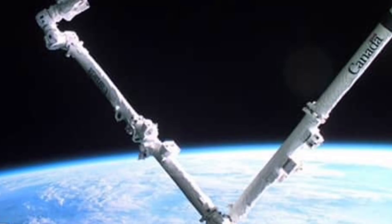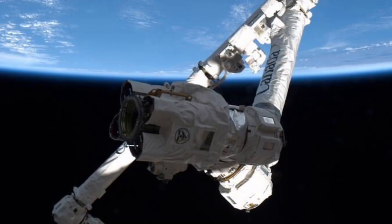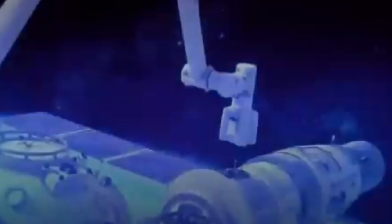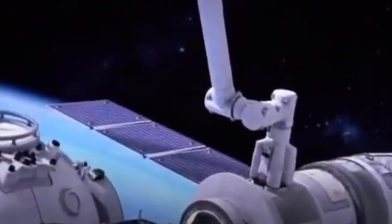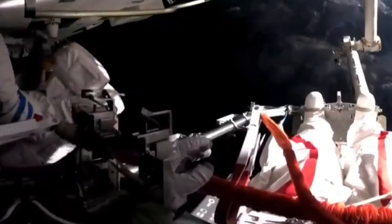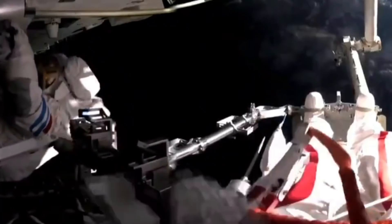For comparison, Canadarm is 15.2 meters long, 15 inches in diameter, and weighs 410 kilograms. By docking with target adapters all over its body, the Chinese robotic arm can reach all surfaces. Recently, Chinese astronauts used the 50-foot robotic arm to install cameras and other equipment during their first spacewalk.